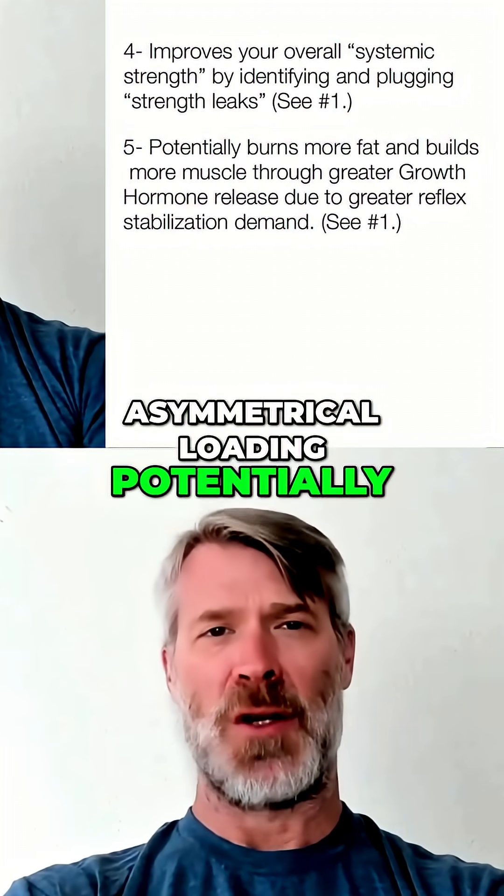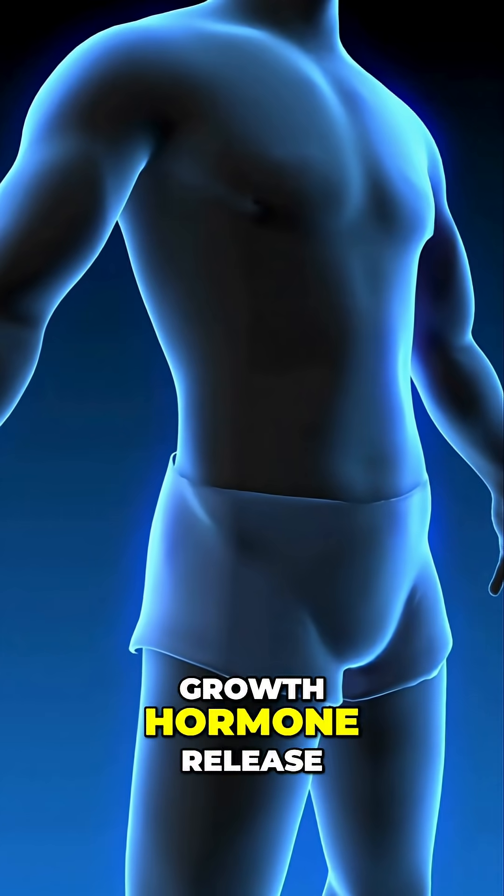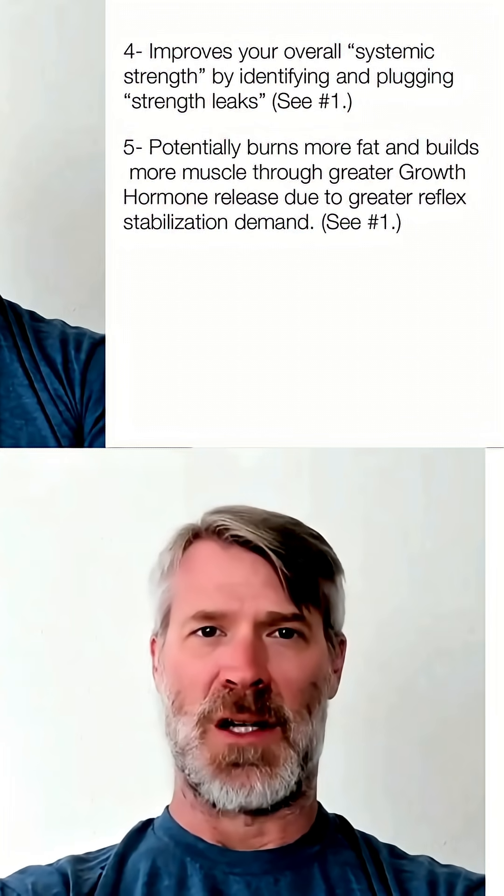Number five, asymmetrical loading potentially burns more fat and builds more muscle through greater growth hormone release due to greater reflexive stabilization demand.